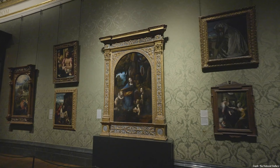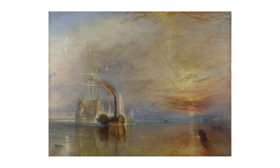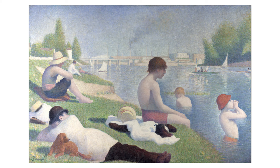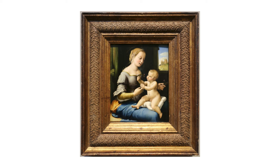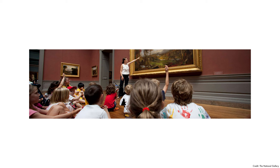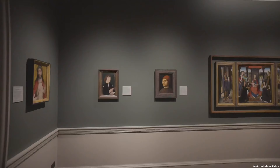It features works by Leonardo da Vinci, Vincent van Gogh, and Claude Monet. The collections include The Fighting Temeraire by J.M.W. Turner, The Sunflowers by Vincent van Gogh, The Bathers at Asnières by Georges Seurat, and The Madonna of the Pinks (La Madonna dei Garofani) by Raphael. It hosts various temporary exhibits and offers educational programs including lectures and art workshops. Conservation efforts include a commitment to preserving and restoring the collection, employing skilled conservators to maintain the artworks for future generations.